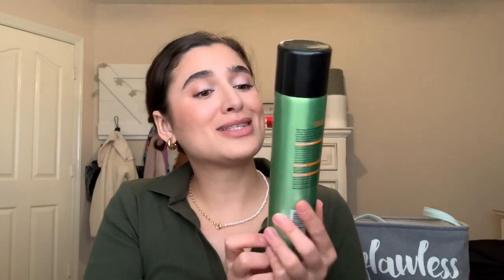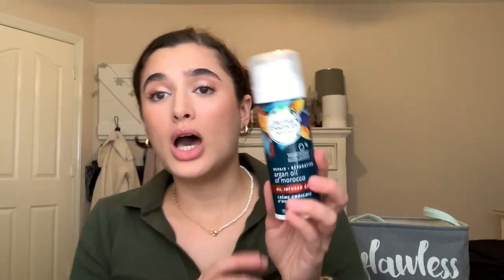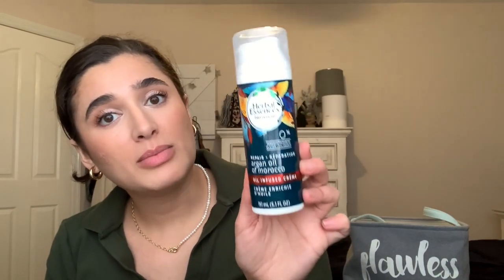I finished off a few hair things. First is my Garnier Fructis Sleek & Shine Hairspray in Ultra Strong number 4. I already repurchased this — it's my ride-or-die since high school, so going on about 10 or 15 years. I also finished off a Herbal Essences Argan Oil of Morocco Creme, which I used pretty much every time I showered to keep oils in my hair. I don't think they even sell it anymore, so I'm not going to repurchase.